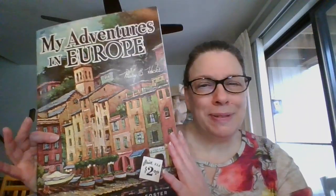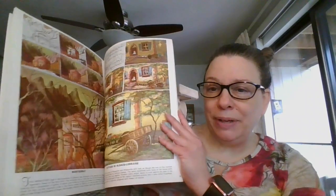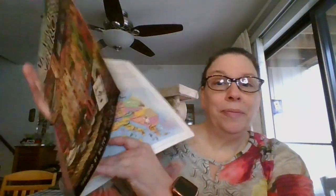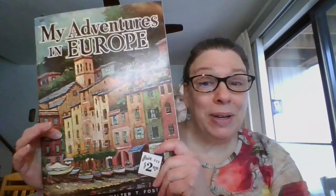This one is 'My Adventure in Europe' by Mary Hicks. Although they're not specifically dated, from some of the clues in the books, they're either from the late 50s or early 60s. All of these are instructional art books with step-by-step instructions on how to create the images. There's a little map in here showing where in Europe — a wonderful little instructional booklet. This one is going to be three dollars, and it is number one.